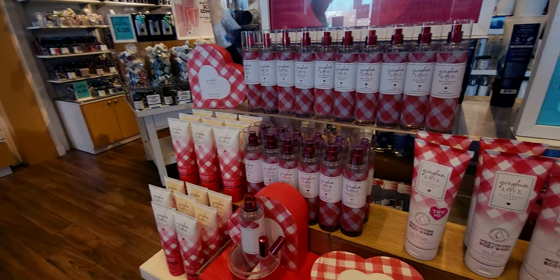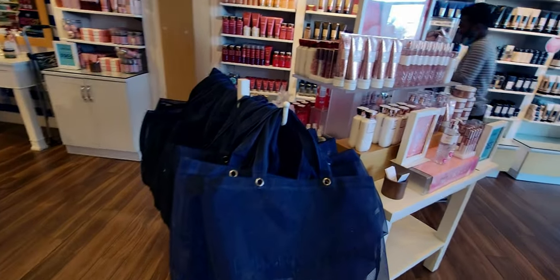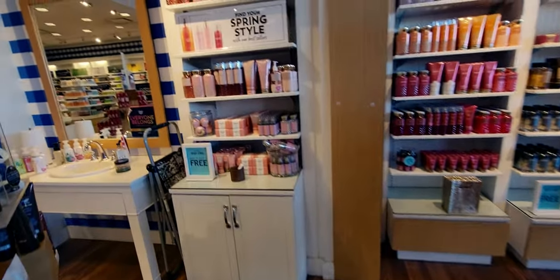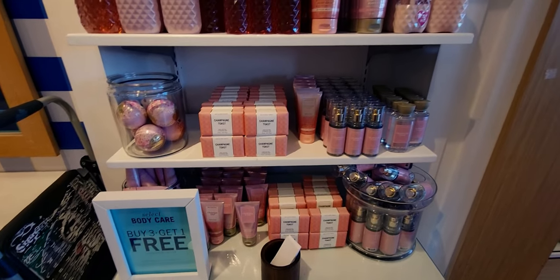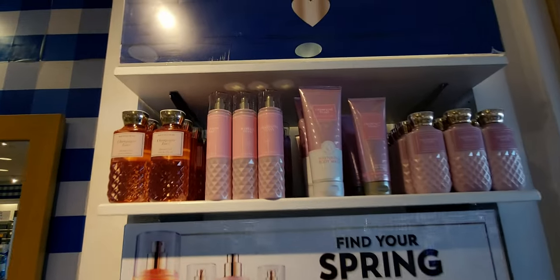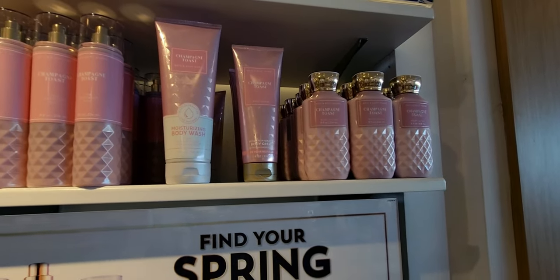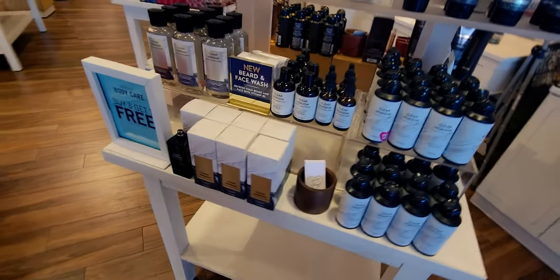Here we have Gingham Heart — perfect for Valentine's Day. I cannot believe Valentine's Day is literally Monday. I still need to get a couple more gifts! Now heading over to the Champagne Toast collection — they have mixed here the older packaging and the newer Barbie pink packaging. I love the new design; I think it fits so perfectly.